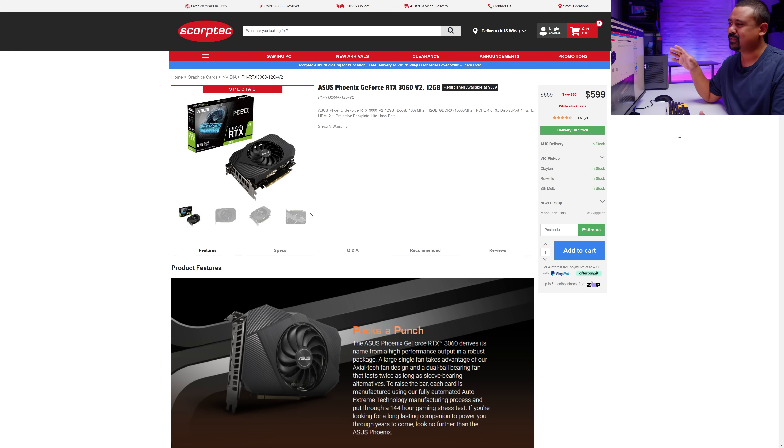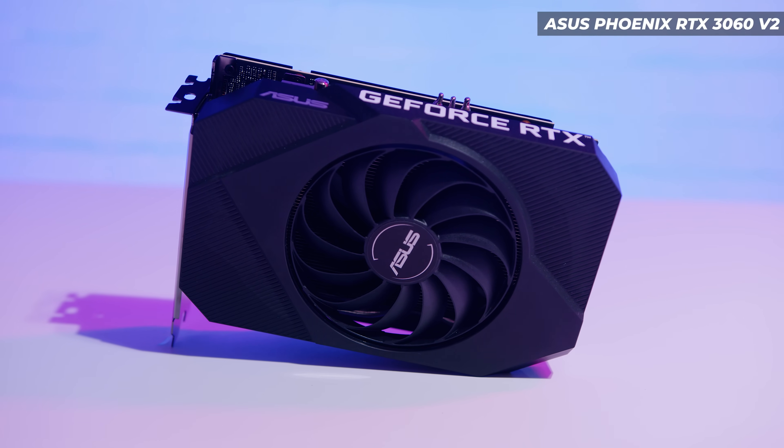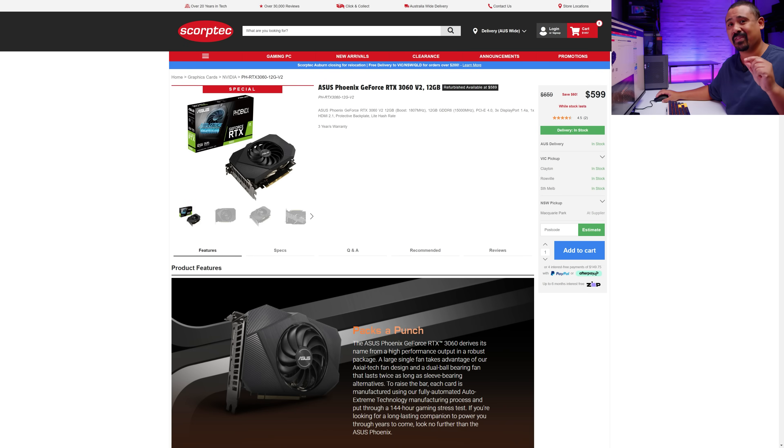I toyed with what GPU I was gonna go with for a very long time and I settled on an RTX 3060. The main problem is GPUs have been quite expensive, but this one had an original list price of $659, down to $599. So I made sure I could get a 3060 in the budget for this system. Maybe I'll lose out on some benchmarks, but the extra VRAM in the future is going to be more helpful.